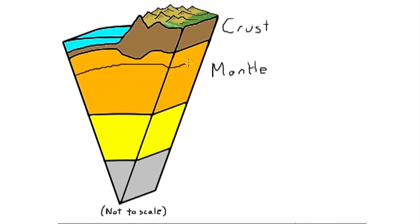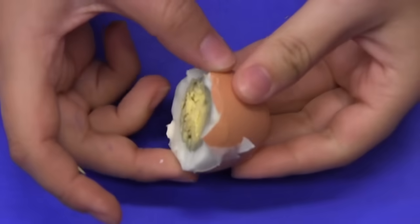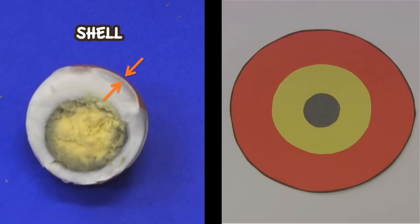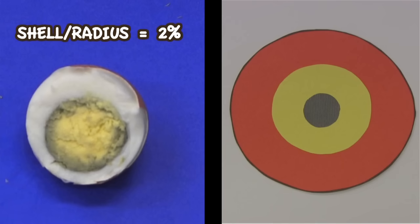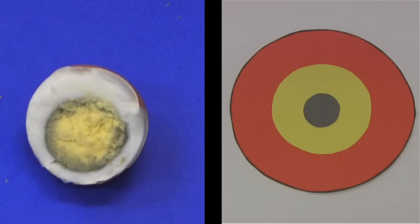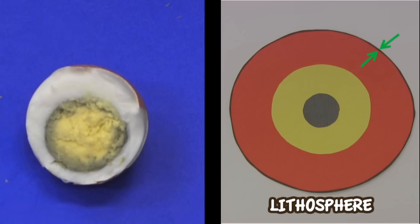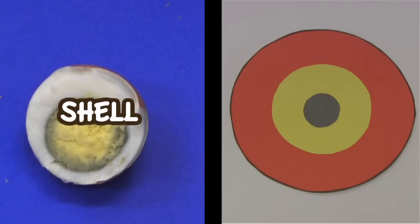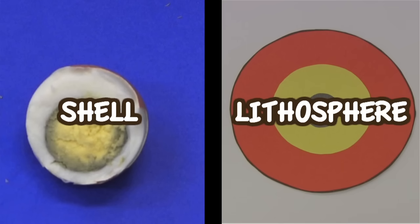The topmost layer is the lithosphere, which is a rigid layer made up of the crust and the upper layer of the mantle. It's typically about 60 miles thick. We can compare the Earth with a hard-boiled egg, and the lithosphere with its shell. The shell thickness divided by the radius of the egg gives a percentage of 2%. Similarly, the thickness of the lithosphere divided by the Earth's radius works out to about 2% too. So the shell is to the egg what the lithosphere is to the Earth.